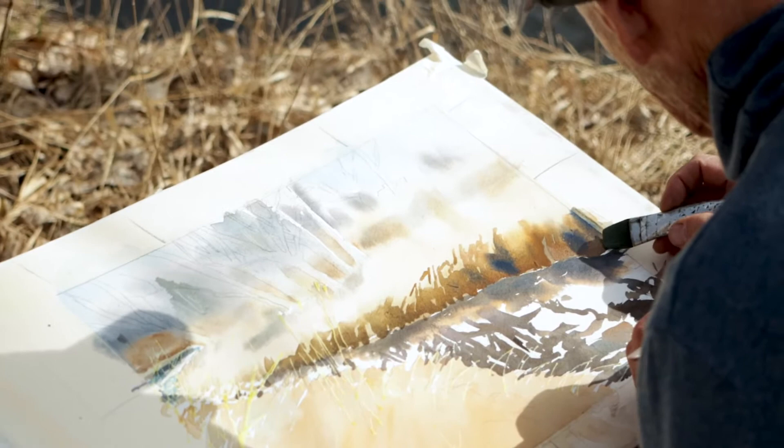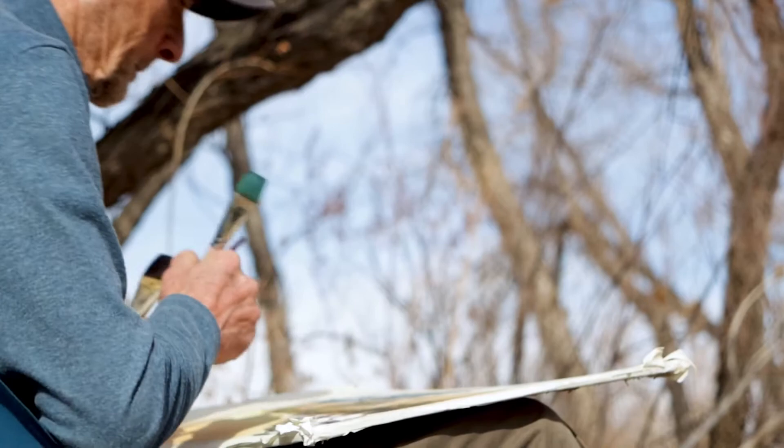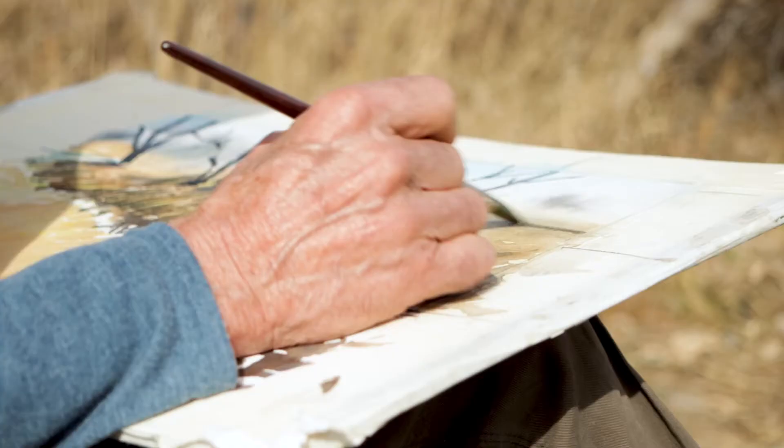Watercolour is one of those things where a process has started and it has to be taken to the end, because a lot of times it's wet. Once you start a five-minute wash — what's called a wash — you have to complete that wash. You can't stop in the middle of it and talk to somebody.